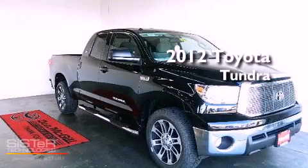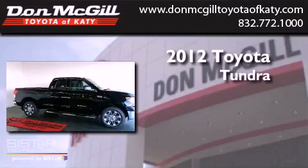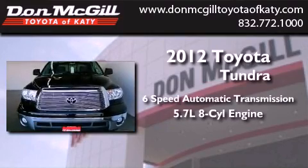This is a brand new 2012 Toyota Tundra. This truck has a 6-speed automatic transmission and a 5.7-liter V8.